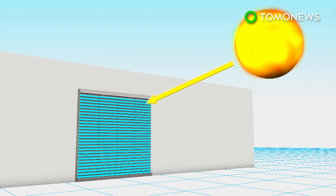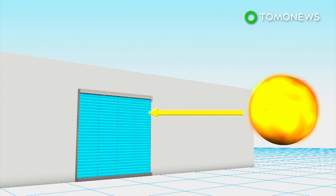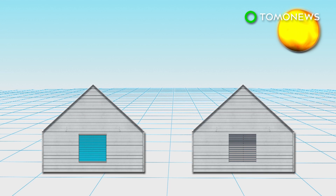The blinds can also track the path of the sun's position and automatically change the angle of the slats to optimize absorption of sunlight. The company claims the blinds are able to generate up to 100 watt-hours of energy for every square meter when mounted on the outside of a window, or half that amount when mounted inside.